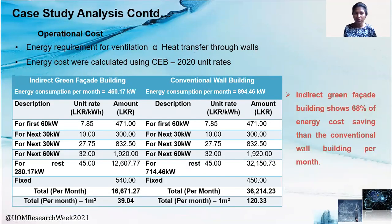Moving on to the operational cost of this study: we considered that energy requirement for ventilation is directly proportionate to heat transfer through the walls. Then, using the CEB 2020 unit rates, we calculated the energy consumption for the month and concluded that the indirect green facade building shows 68% energy cost saving compared to the conventional wall building per month.